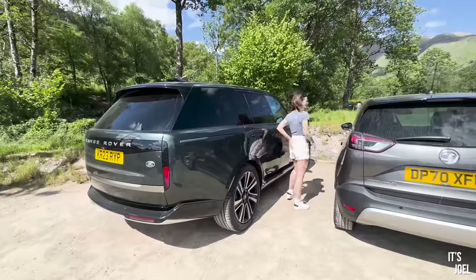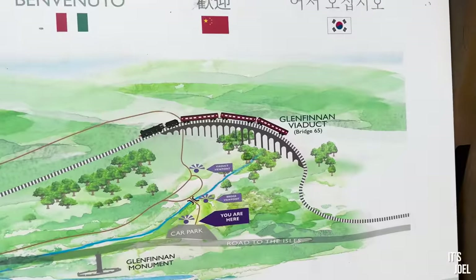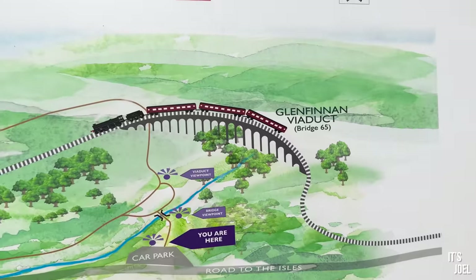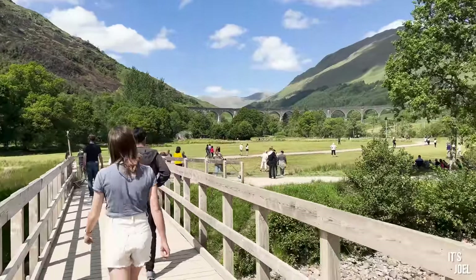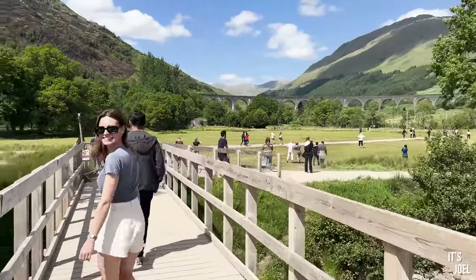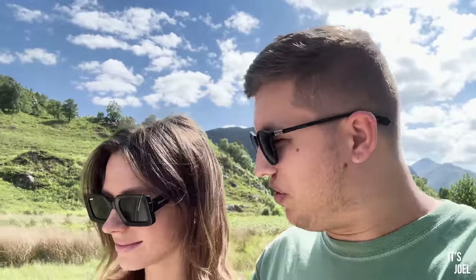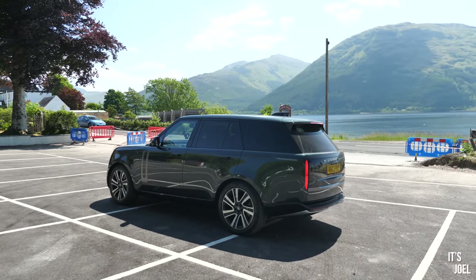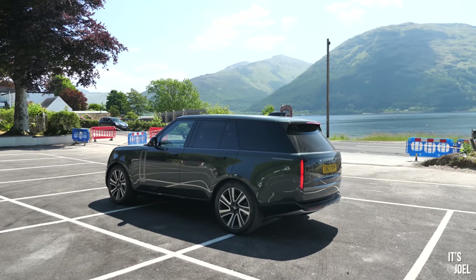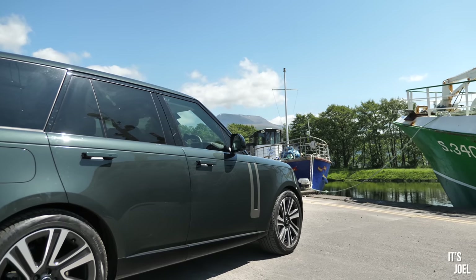So we've arrived at the Glenfinnan Viaduct — I probably said that completely wrong. As you can see, the scenery in all directions is gorgeous. It's just a short walk up there. We were just saying off camera how we probably wouldn't be doing this if we didn't have the Range Rover. As silly as that sounds, you just want to get in and drive it. And so we're basically spending the whole day driving as far as we possibly can, seeing as much as we can possibly see because we enjoy driving so much.